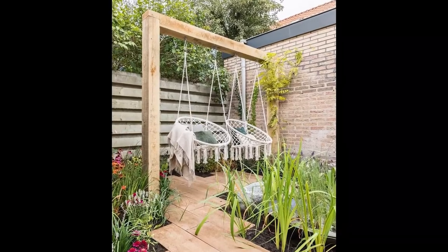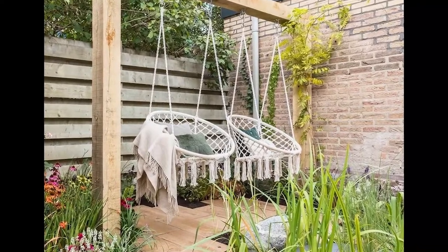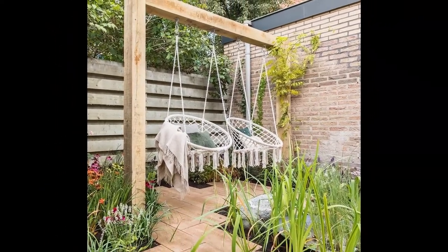Build a swing set. A swing set installed near a flower bed or a grass makes for an ideal relaxing area. You can make an adult set that doubles up as a kid's set as well.